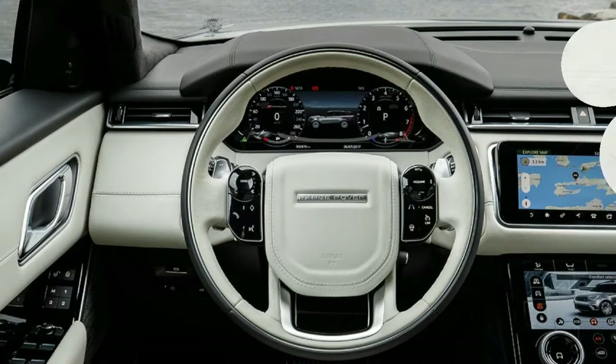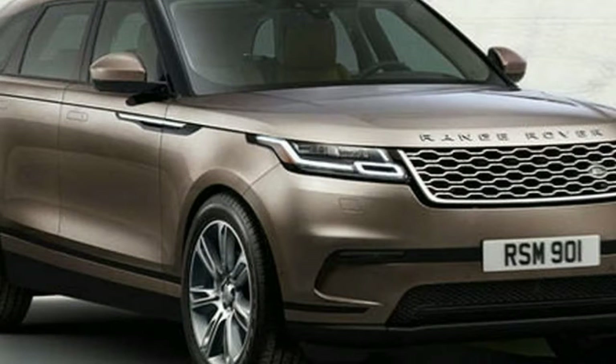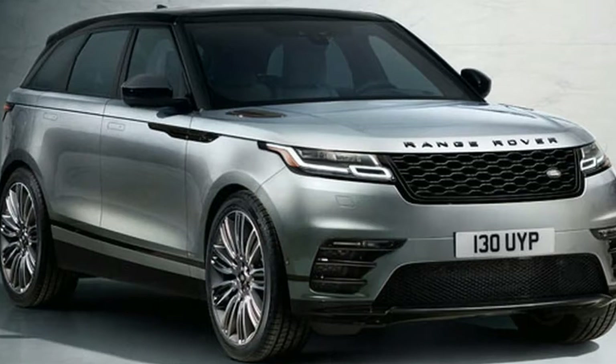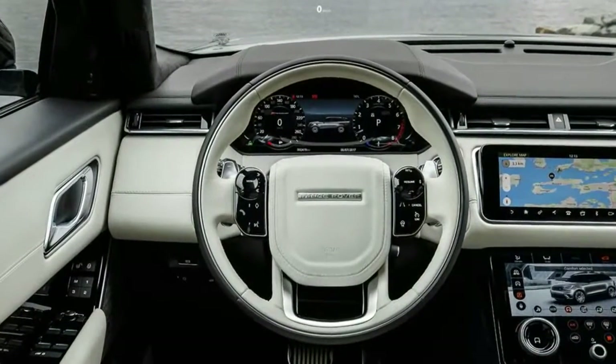The lower screen can pick up the slack from the upper in case the navigation is running. The two climate control dials have screens too, because they're used for multiple things. The gauge cluster sports a new 12-inch screen as well. Above that is a 10-inch full-color head-up display that can show several items at once, whether it's navigation, road speed, or adaptive cruise control settings.